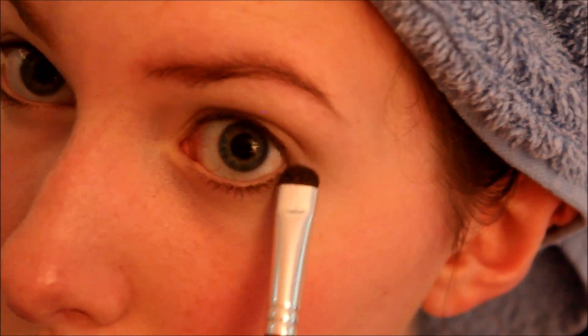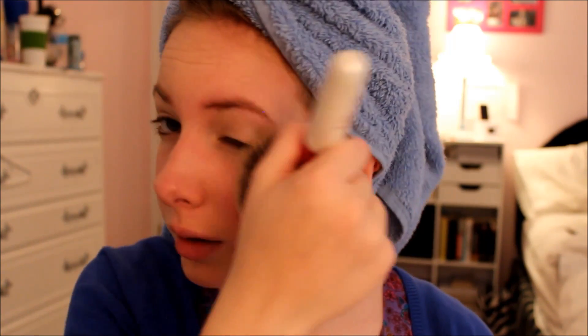On my lower lash line as well, just to pull the whole look together. It's my Rimmel Stay Matte powder with this brush, and I just lightly apply this all over my face. It's gonna help me look a little bit less rosy, and I like to bring this down since my collarbone and chest area doesn't really get tan.